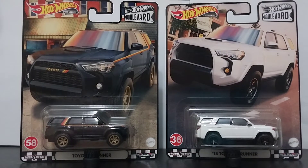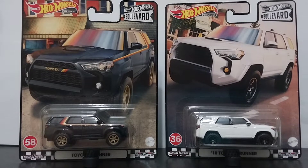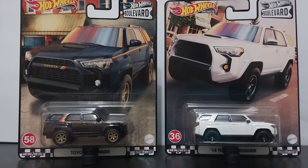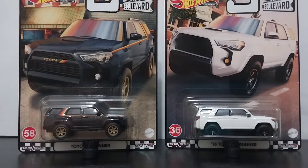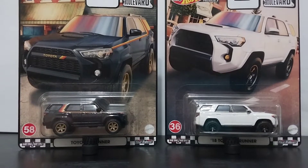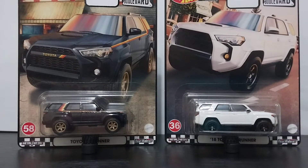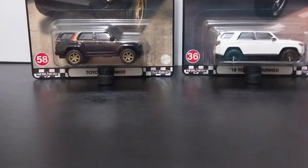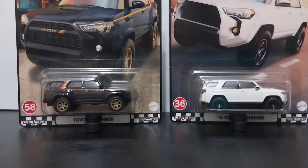Hey guys, it is Monday evening here in the Philippines and today we're taking a look at probably one of the hottest castings from Hot Wheels this year, at least in the Boulevard lineup. This is the Toyota 4Runner — the 2018 Toyota 4Runner to be exact. The white one was pretty scarce in the states and the black one is more available but still not easy to find.